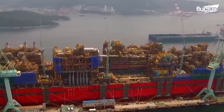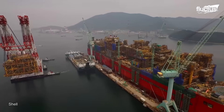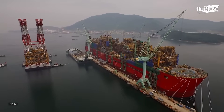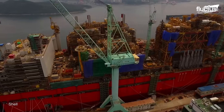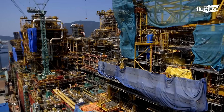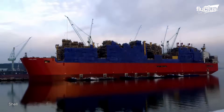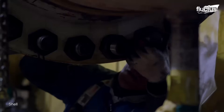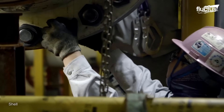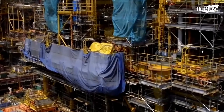Floating liquefied natural gas, FLNG tankers, are a marvel of naval engineering, built to extract, process, and liquefy natural gas at sea. Construction of these massive structures is a precise and demanding operation. For example, Shell's Prelude FLNG project demonstrates the size and complexity required to bring such vessels to life.